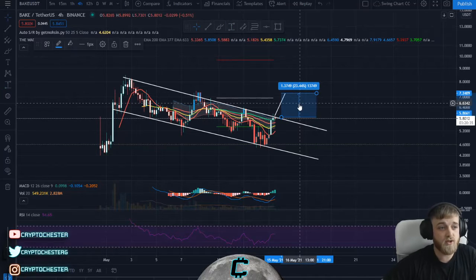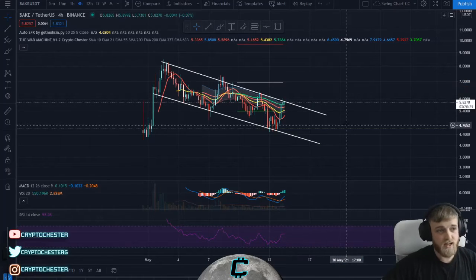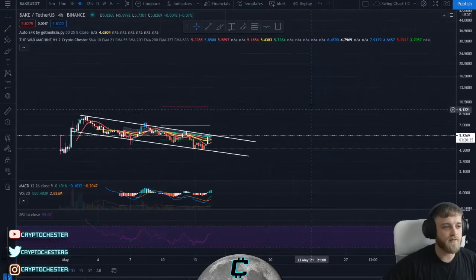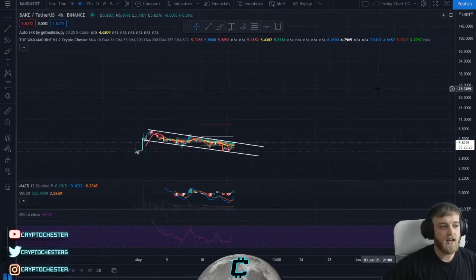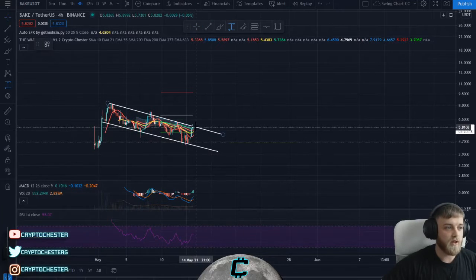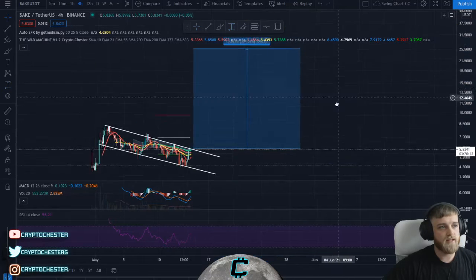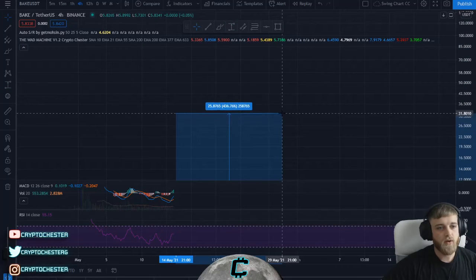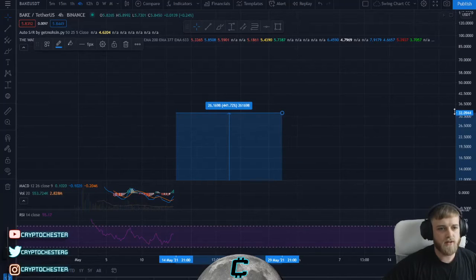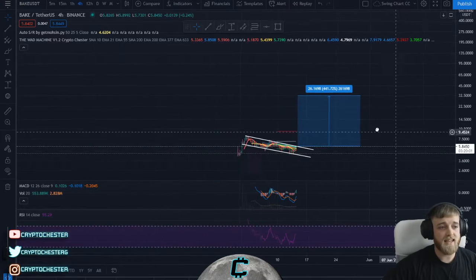That's just over a 20% trade gain if you're swing trading. But for long-term holders like myself, I'm looking for that 450% gain — mirroring PancakeSwap's price of $32. If BAKE gets up to $32, that's a 441% gain, which is why I'm doing this video and adding it to my portfolio.